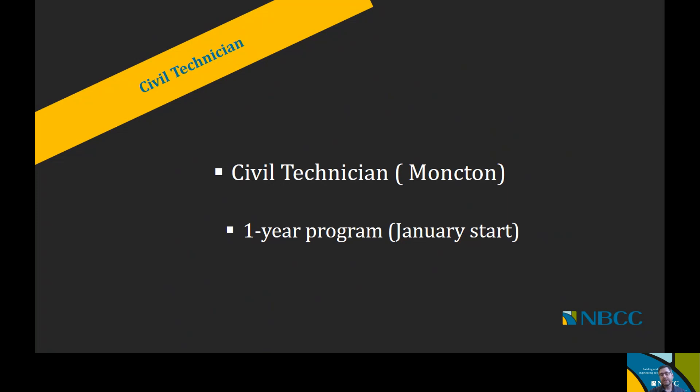Something important to note for the civil technician program is that it's a January start. All of our two-year technologist level programs start in September, whereas the one-year civil technician program is a January start program.